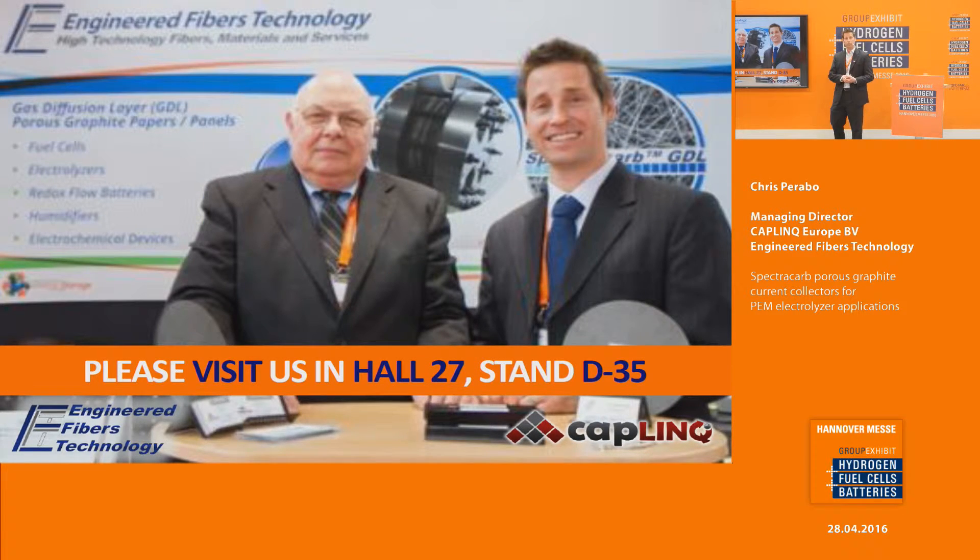That's all I have for today. If you have any questions, I'm happy to take them, or you can find us at booth D35. Any questions from the audience?